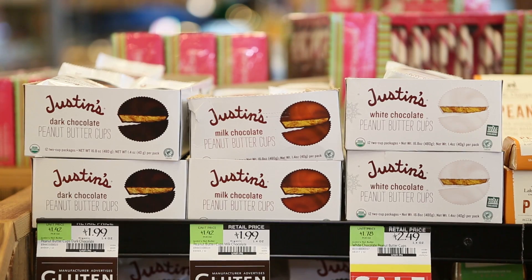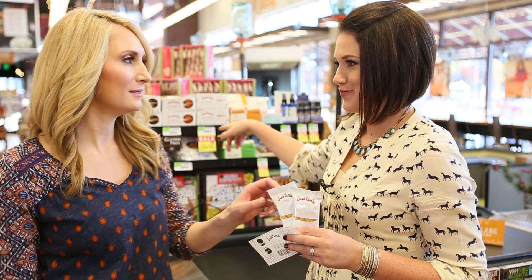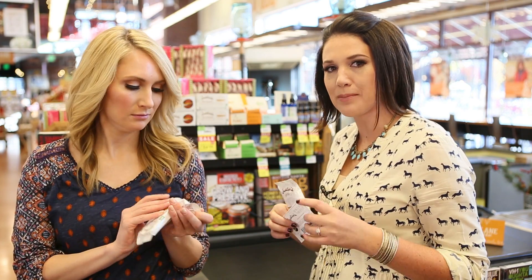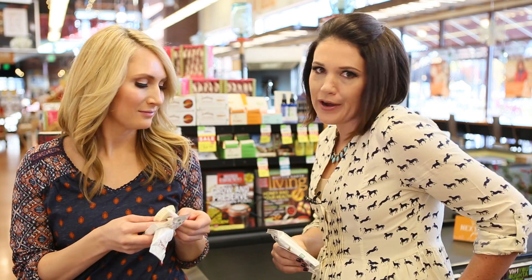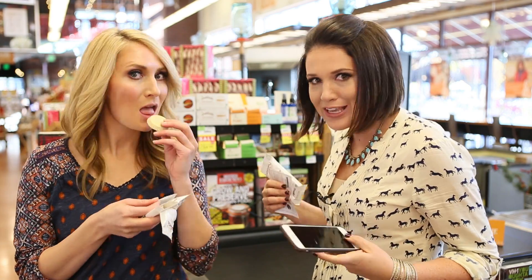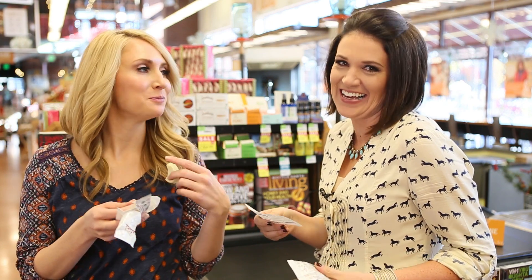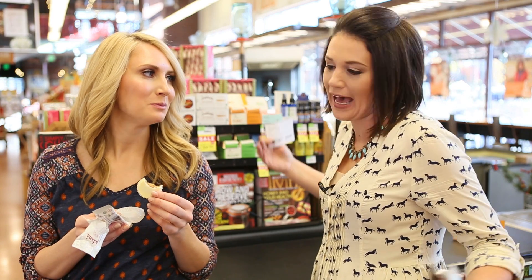Check out this sale on white chocolate peanut butter cups — regularly $2.49, on sale for $2. I've got a buy one get one free coupon and I have a rebate app too. Buy one, get one free — see how that works? Final price: 75 cents instead of $2.50. How cool is that?